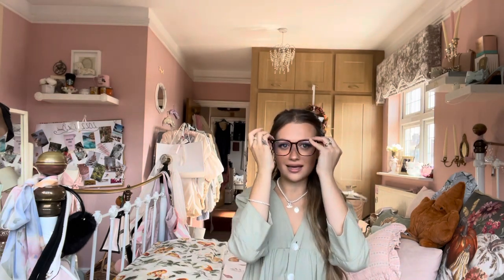Hi everyone, welcome back to my channel. I'm going to take these off now because you can see the glare in them. I thought I'd be cute and wear my little blue light glasses but you can see the reflection. Welcome back to my channel! I'm obsessed with them, I think they look so cute — they're from Shein for like two pounds — but you can see the glare in the window so I'll take those off.